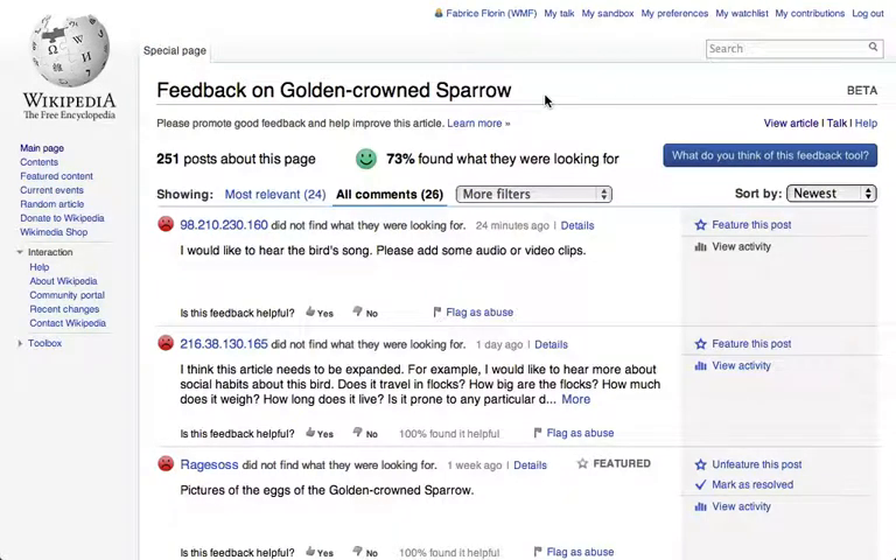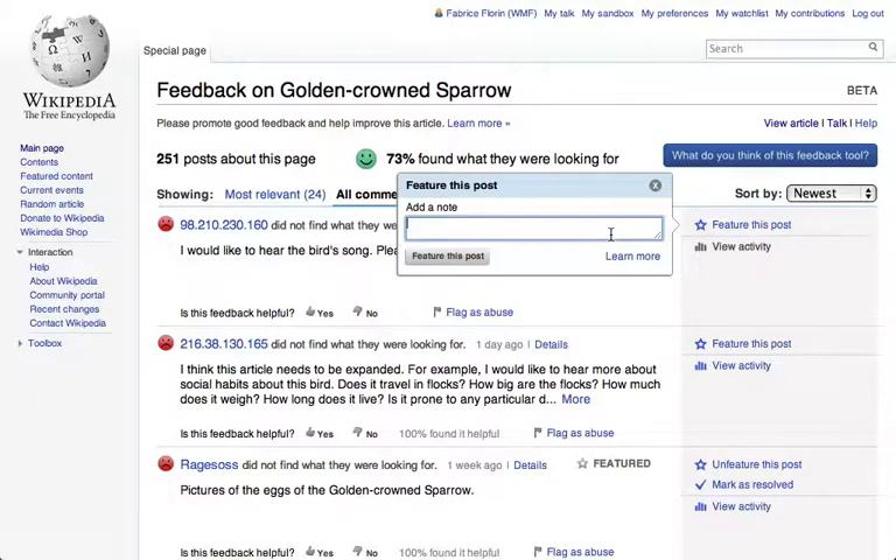As an editor, you have access to special tools for using this feedback, shown here on the right. If you see a comment that you think is particularly useful, you could feature it — such as this one that was posted earlier — add a note, and feature this post.